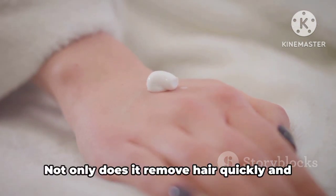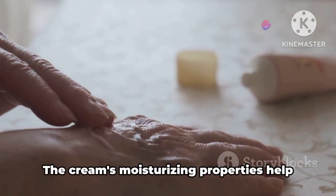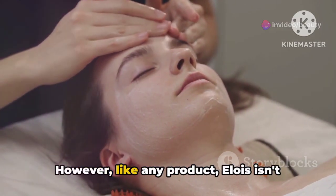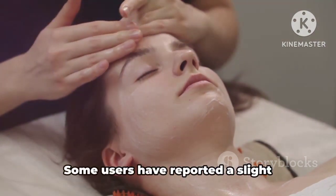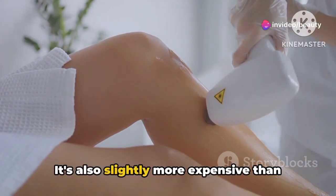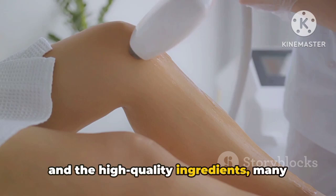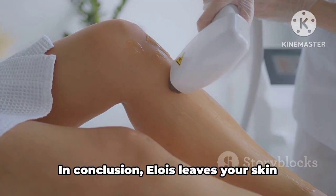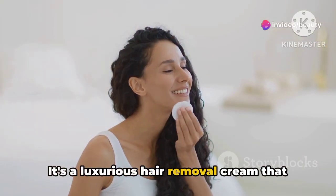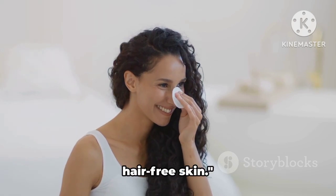The benefits of using Elois are numerous. Not only does it remove hair quickly and painlessly, but it also leaves your skin feeling nourished and pampered. The cream's moisturizing properties help to keep your skin hydrated and soft, making it look and feel healthier. However, like any product, Elois isn't without its drawbacks. Some users have reported a slight tingling sensation during use, which may be off-putting for some. It's also slightly more expensive than some other hair removal creams on the market. But considering the luxurious experience and high-quality ingredients, many users find this to be a worthwhile investment. In conclusion, Elois leaves your skin feeling pampered and silky smooth — a luxurious hair removal cream that combines effective hair removal with skin-nourishing benefits.